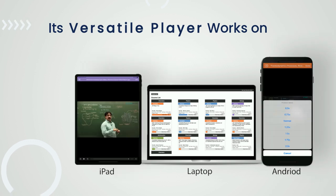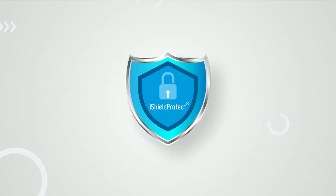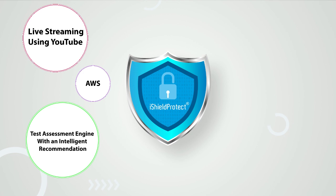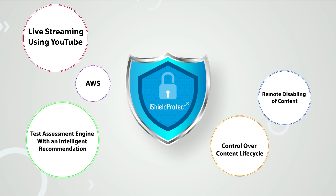Its versatile player works on Windows, Android, iPad and iPhone, with many more powerful features like live streaming using YouTube and AWS, a test assessment engine with intelligent recommendations, and complete control over content lifecycle including remote disabling of content, playback limits, and expiry date setup.